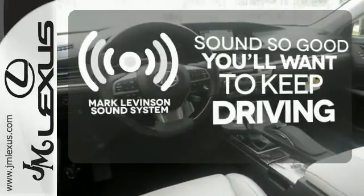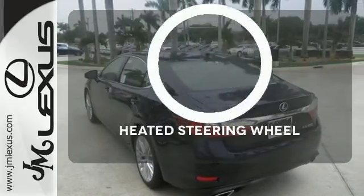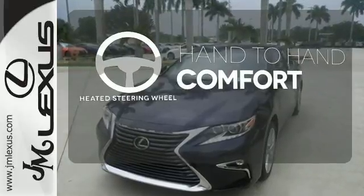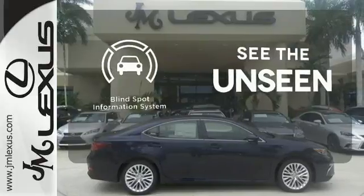Your favorite music has never sounded better thanks to the Mark Levinson sound system. The heated steering wheel gives you another layer of comfort on those cold days. Negotiating traffic has never been easier thanks to the blind spot indicator.